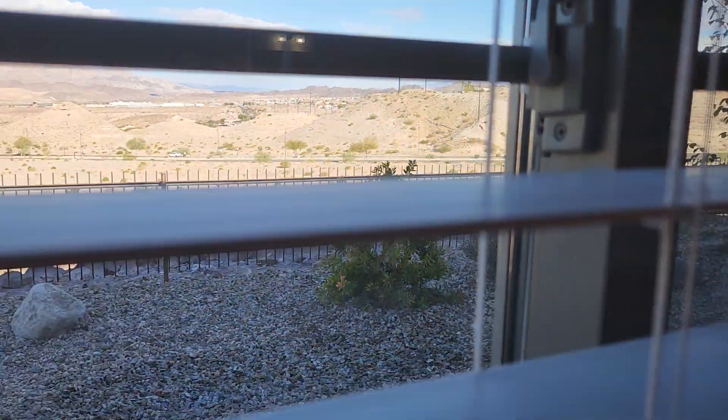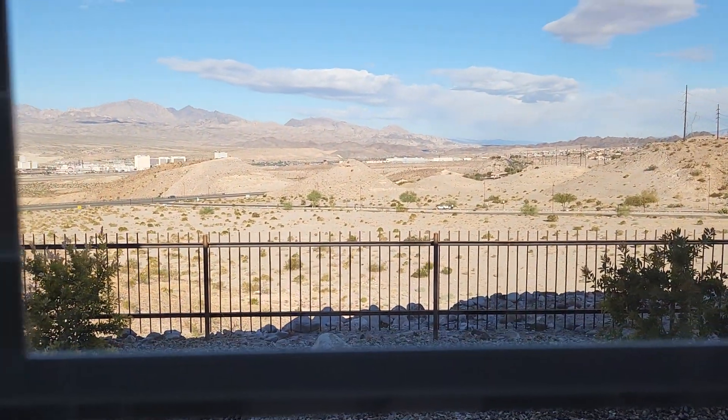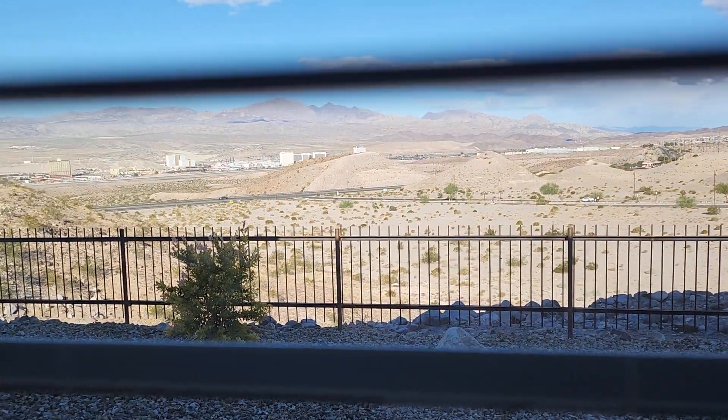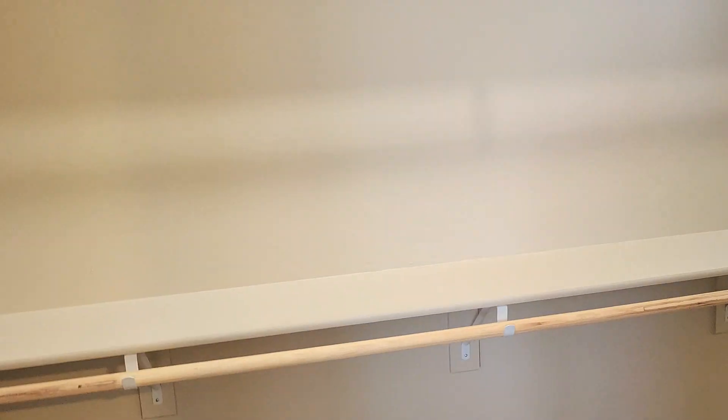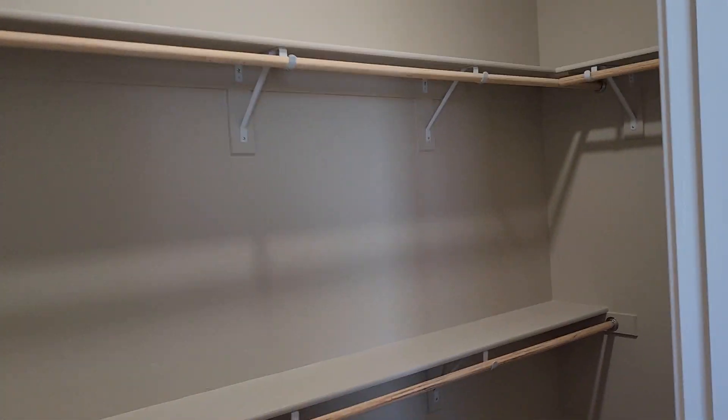And here's your view window. Not too shabby. Here's your master closet — very good size, as you can see.